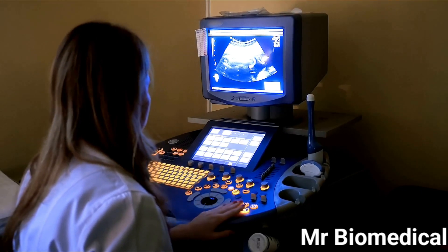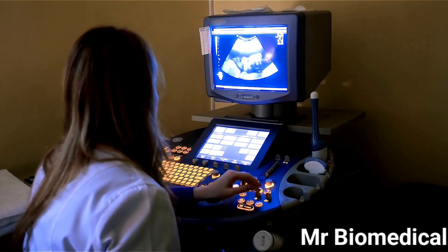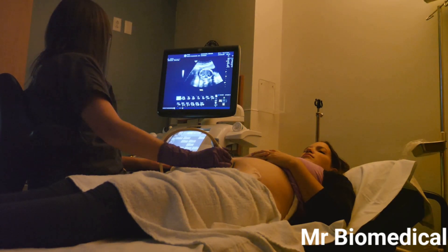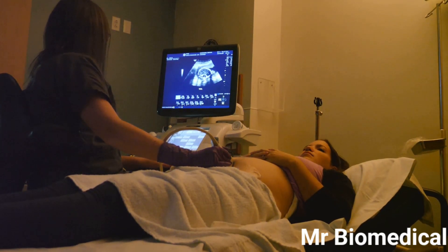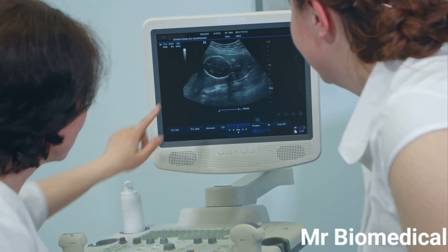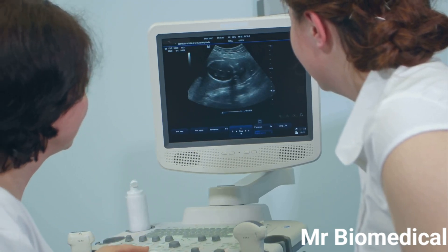Imagine seeing inside the human body without x-rays or surgery. That's what ultrasound does. It uses sound waves to create images of our organs, tissues, and even a developing baby in the womb. This incredible technology has revolutionized medicine, allowing doctors to diagnose and monitor various conditions safely and effectively.